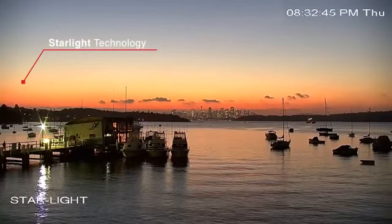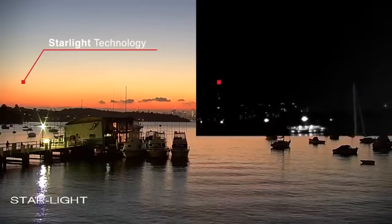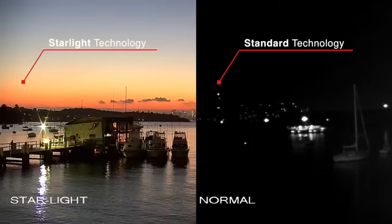DAWA Starlight Technology generates crystal-clear images in near-complete darkness. How is this possible?